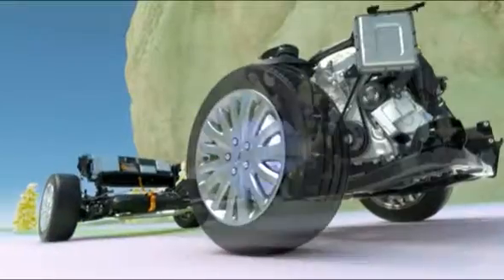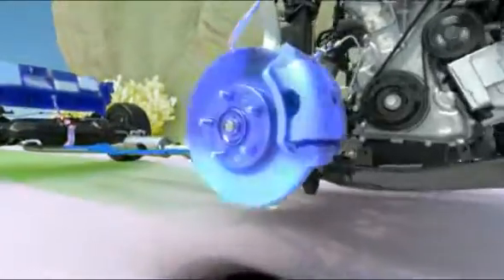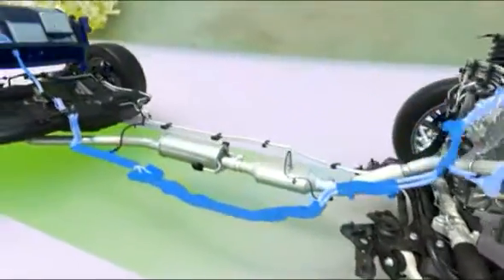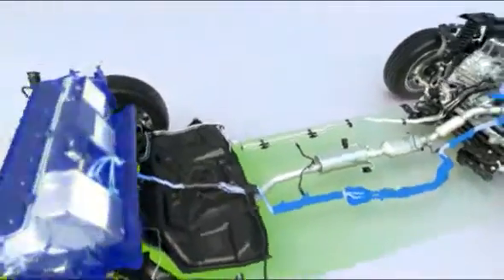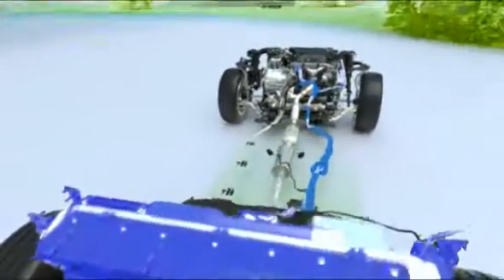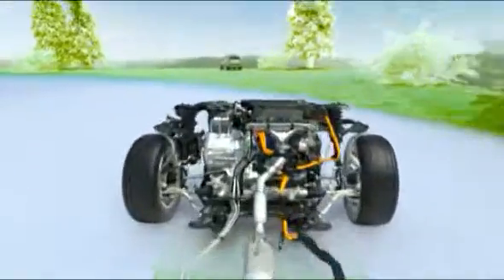So what happens when you stop? Good news here, too. Ford hybrids feature regenerative braking, which captures over 90% of the energy that would normally be lost as heat, and uses it to recharge the battery, making hybrids even more energy efficient.